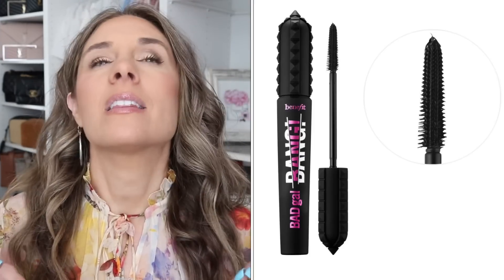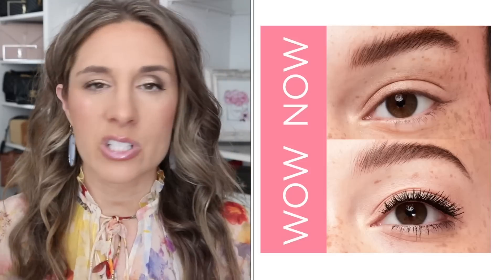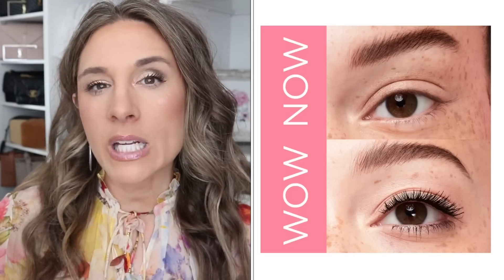Another restock on my list is mascara. I love the Bad Gal Bang mascara — it is so good. There are a lot of great mascaras out there, but Bad Gal Bang is one I always go back to. It has that plastic wand that really grips onto your lashes, so if you're looking for a mascara to really lengthen, you will love it. It's typically $28 or $29, so you could save 20% — that's about $6 off. It only lasts me about a month, so anytime I can stock up at a good price, I do.